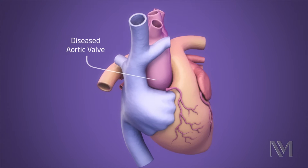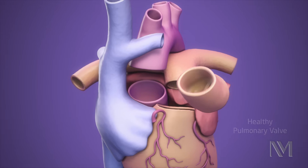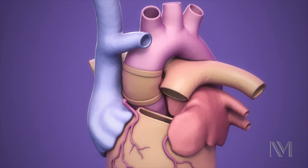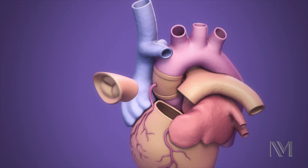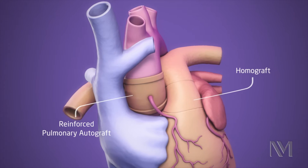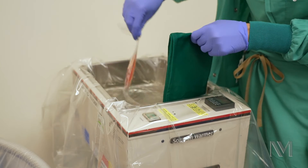We think that less than a thousand cases are done per year, but we think that it's an underutilized operation. In this case, we take the patient's own pulmonary valve and translocate it into the aortic position. We take a human pulmonary valve to take the place of the old pulmonary valve. I think the single most compelling factor with the Ross procedure is that the patient gets a living valve in the aortic position.